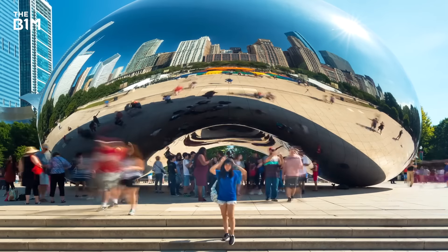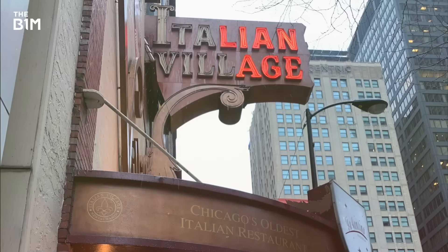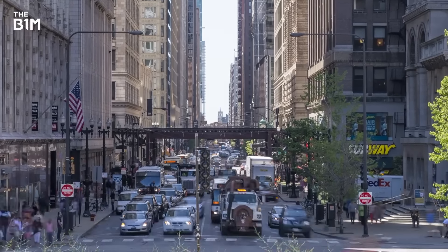Walk around the streets of Chicago and you'll see giant skyscrapers, Wrigley Field and lots of deep dish pizza restaurants. But deep beneath all this, the city is hiding something more.